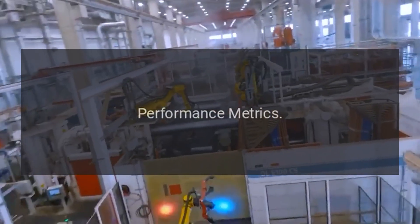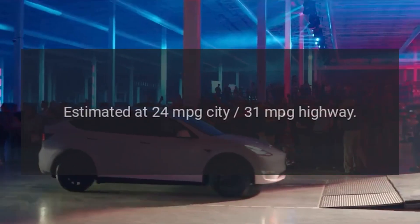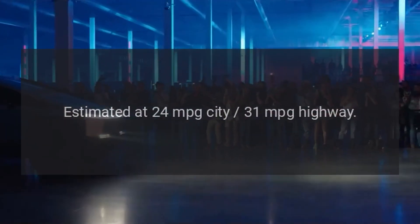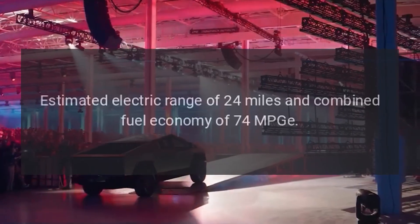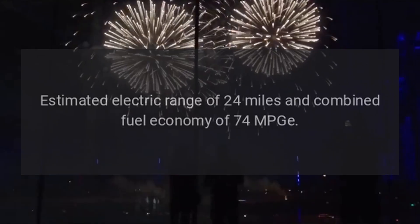Performance metrics. Fuel economy — gasoline models estimated at 24 mpg city and 31 mpg highway. PHEV estimated electric range of 24 miles and combined fuel economy of 74 MPGe.